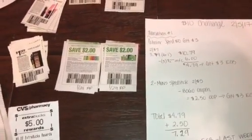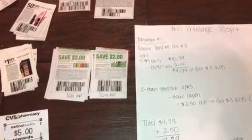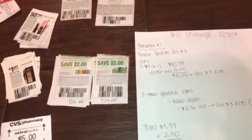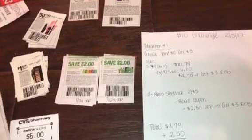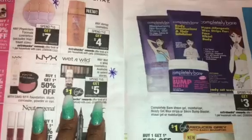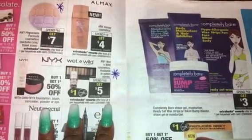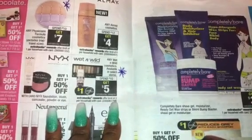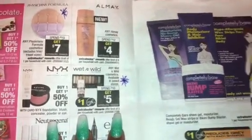So if you want to do Wet n' Wild, let me just go over the breakdown and you guys can do it. It will be a money maker, but it just depends on your store. First off, Wet n' Wild is going to be spend $10, get $5. You can do this deal 3 times and get a $5 extra buck. That's what limit 3 means.